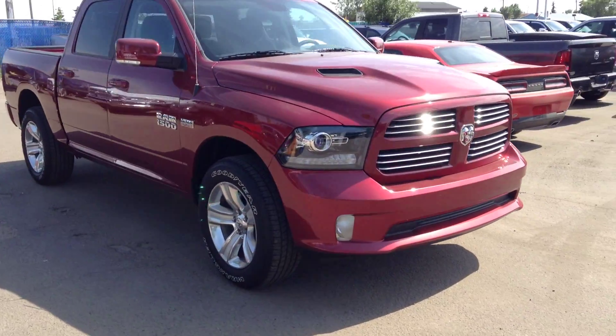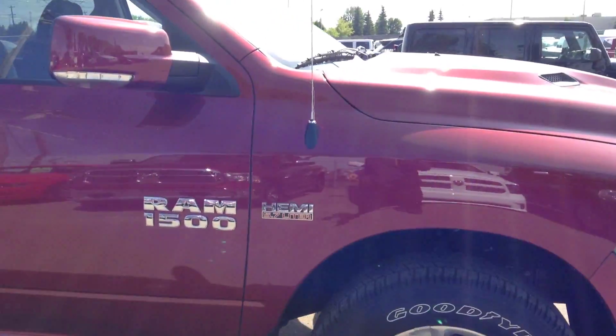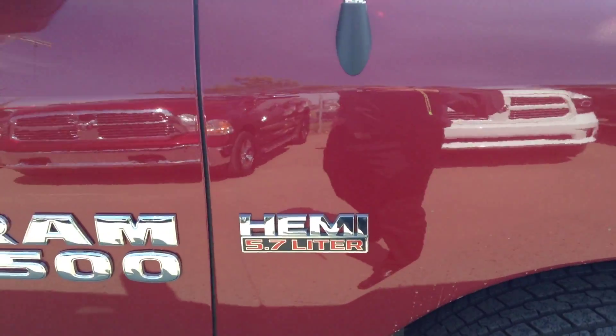You've got the body color grille, body color bumper with the fog lamps, sport performance hood, 20 inch wheels, and this one's got the 5.7 liter Hemi with MDS.